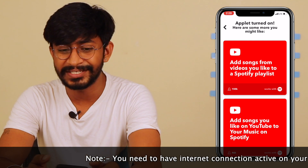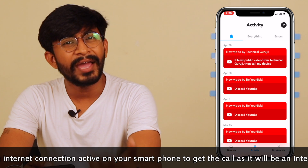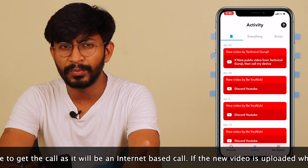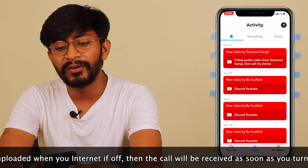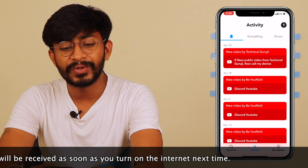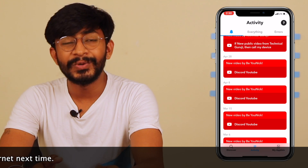In my case it was MKBHD, so whenever MKBHD uploads a new video I'll be getting a call. I had already created this kind of applet for a channel called Technical Guruji. As you can see in my history, I got a call when Technical Guruji uploaded his video recently, and I also got a notification when a new video was uploaded by my own unique channel. So yes, you are getting calls whenever your favorite YouTube creators upload a new video.